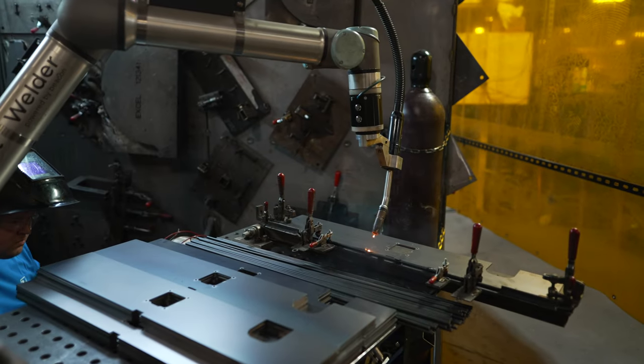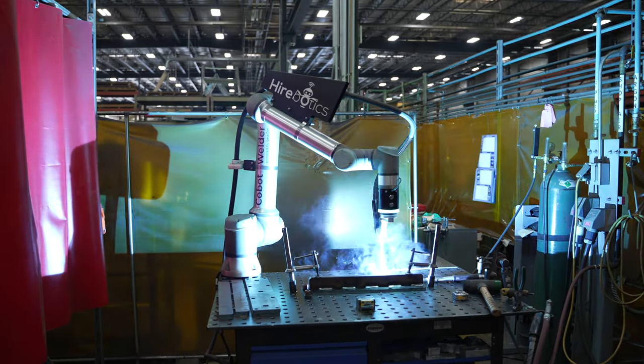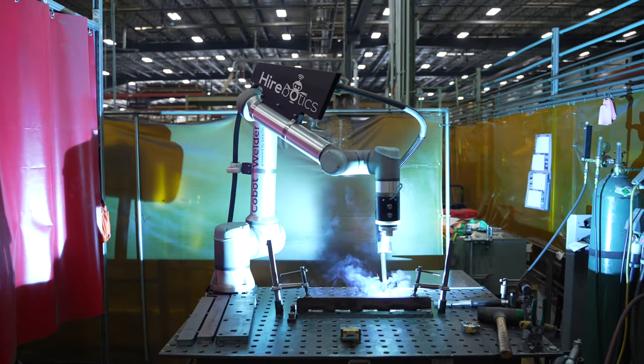At Vortex Dry Bulk Solids, we're still dipping our toes into automation. We have one part family on it now that are high quantities. The newest part family we're adding to it — the weld time was an hour to do it by hand. We've got it down to 12 minutes.